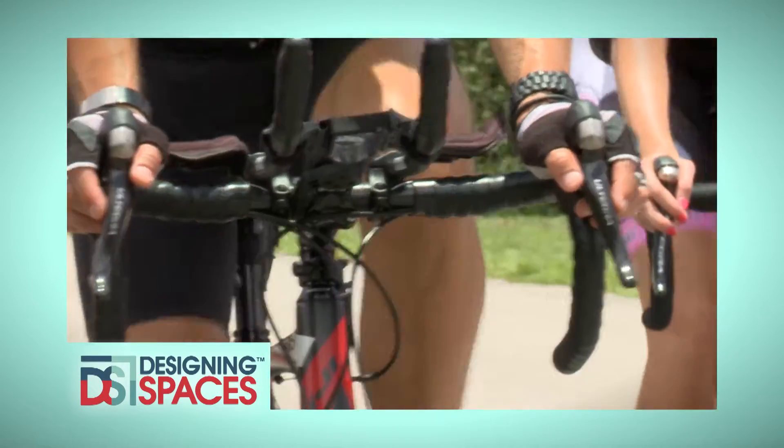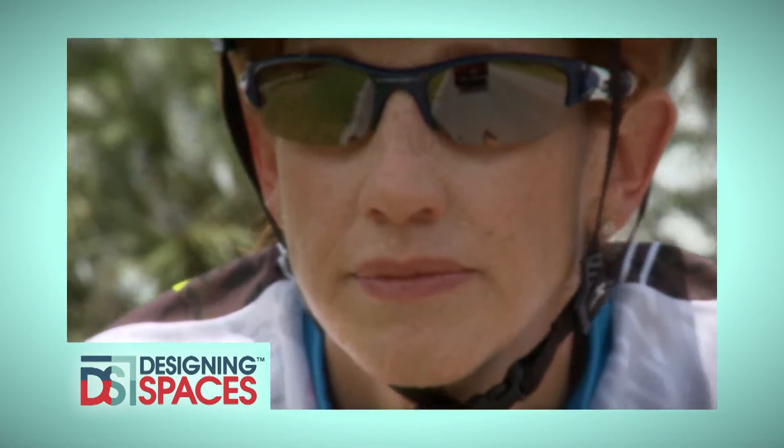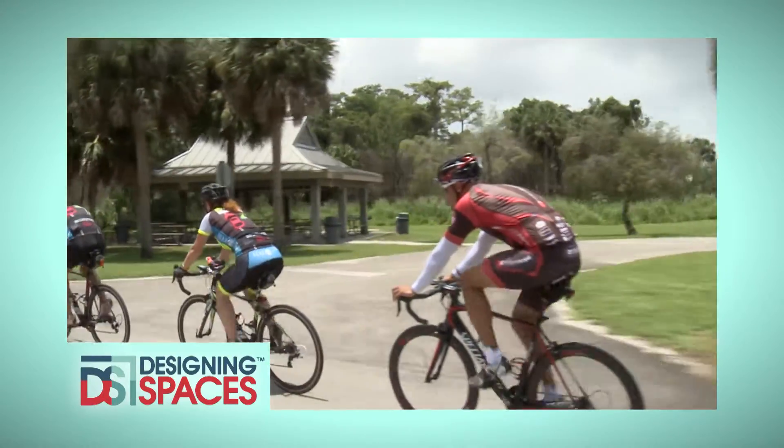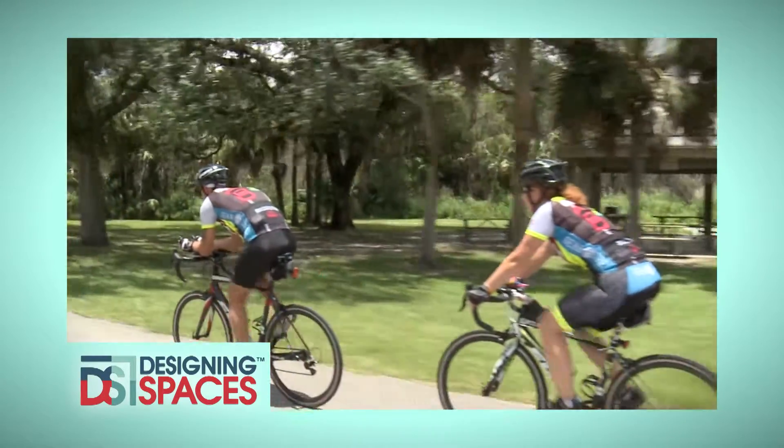You love cycling. You love your bike. You have cool gear and friends that are part of your cycling activities. But what would you do if something happened to your bike or you? Today, we'll take a look at bike insurance.